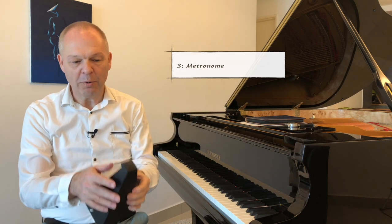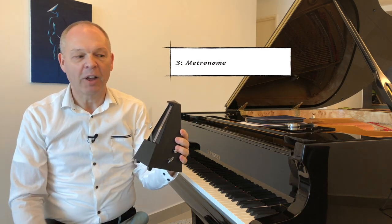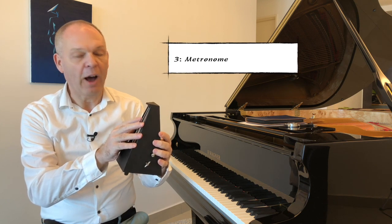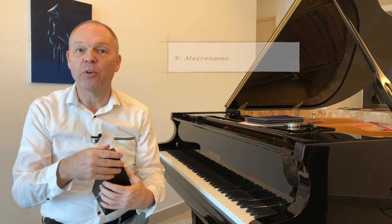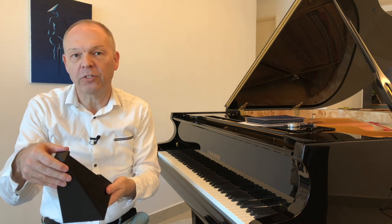Of course, where would we be without the nice click click click of our metronome? Depending on how we like to practice, some people use them more than others, but I think having a metronome is important no matter what you wish to do.